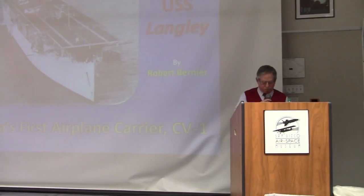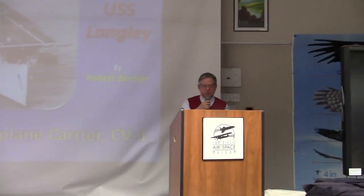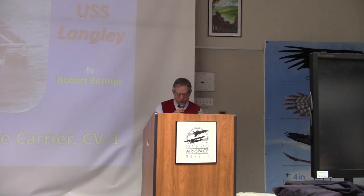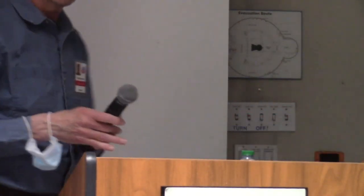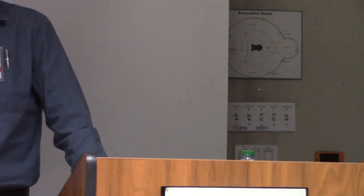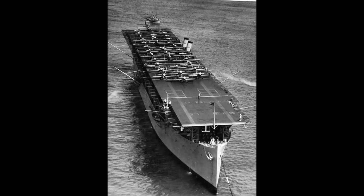He was a naval pilot, also flew a variety of other aircraft, and retired from the Navy in 1977. He's obviously an aviation enthusiast. Good morning everyone and welcome. We'll be talking about the Langley this morning, but also I want to talk about the remarkable men that got the Langley built and operational nearly 100 years ago. I also want to talk about San Diego.